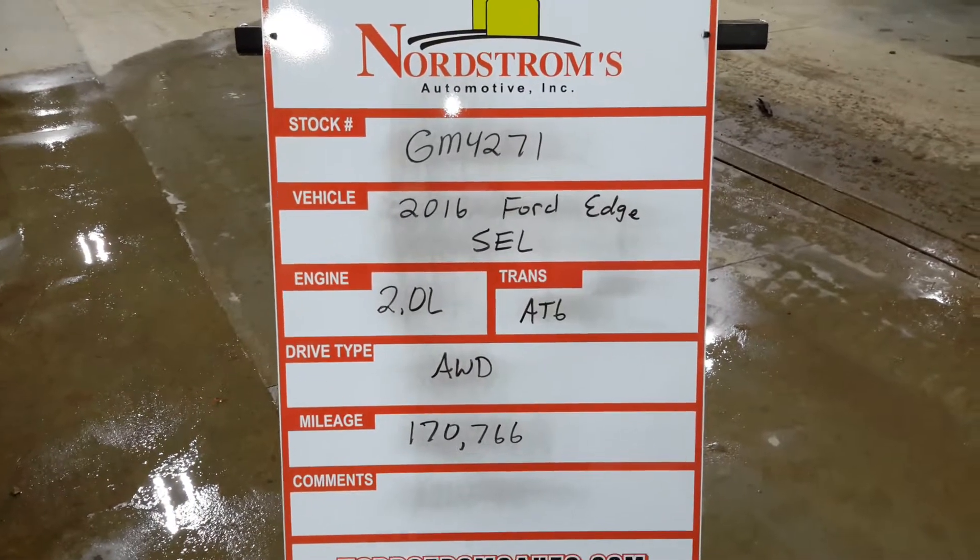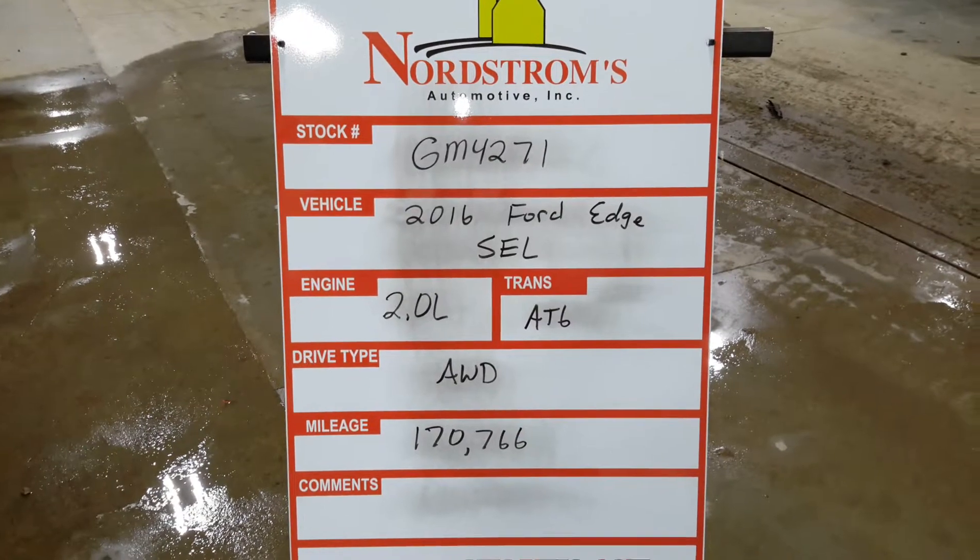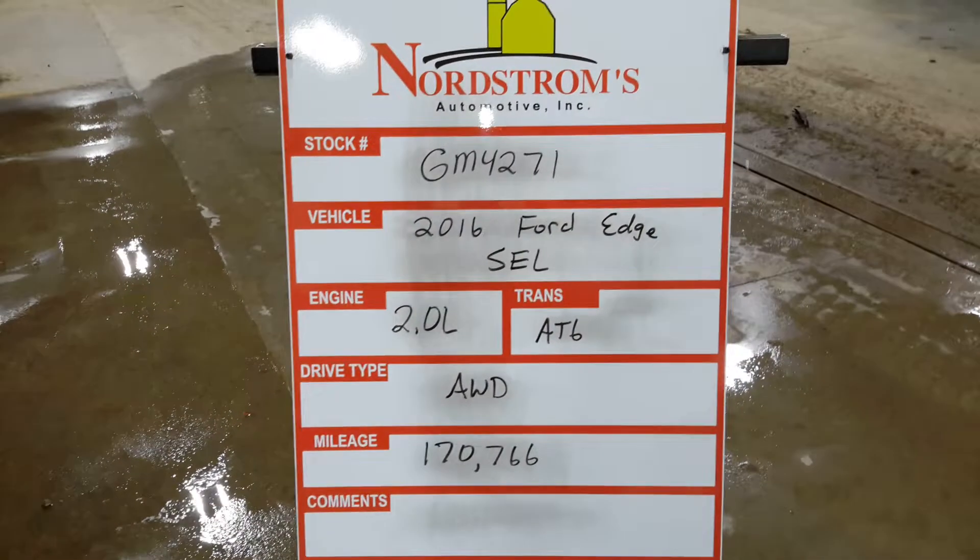GM 4271, 2016 Ford Edge SEL, 2.0 liter turbo, automatic six-speed, all-wheel drive with 170,766 miles.